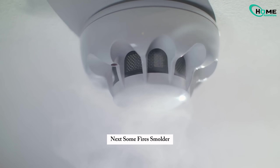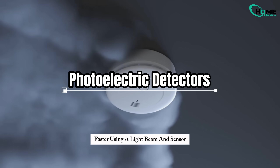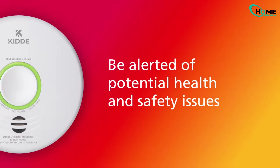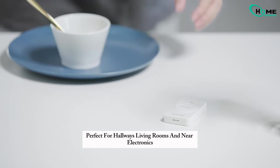Some fires smolder, like an electrical short or a cigarette on the couch. Photoelectric detectors catch this kind of danger faster, using a light beam and sensor. First, the Kidde smart smoke detector — great for avoiding false alarms. Next, X-Sense, with smart features and app alerts. Perfect for hallways, living rooms, and near electronics.